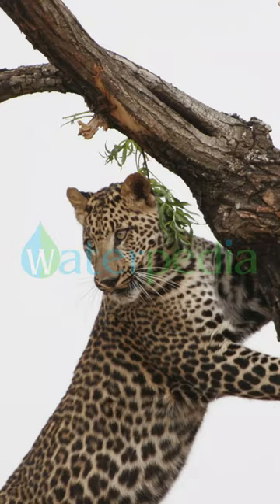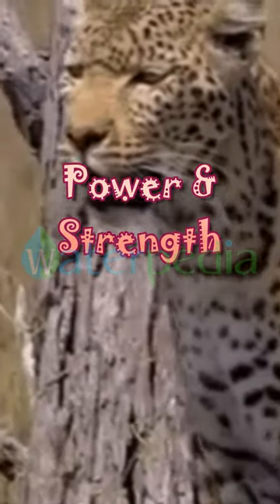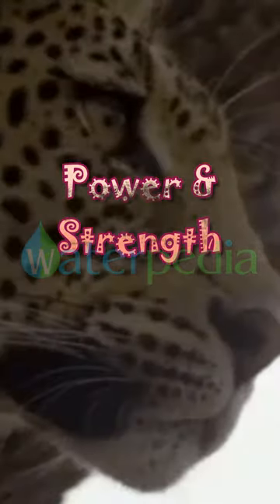What makes leopards such excellent climbers and swimmers? Their powerful limbs and strong muscles help them climb trees and swim effortlessly.